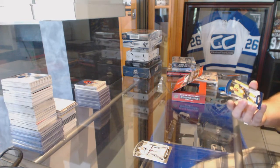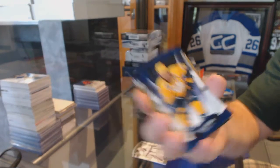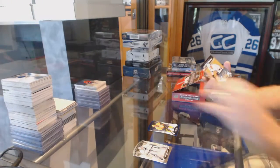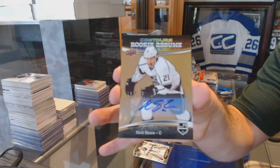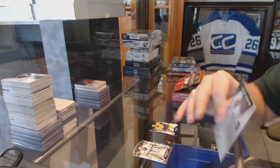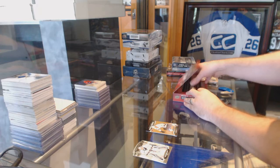We've got number 499, a blue Shea Weber for the Nashville Predators, and a rookie resume auto for the LA Kings — Nick Shore.